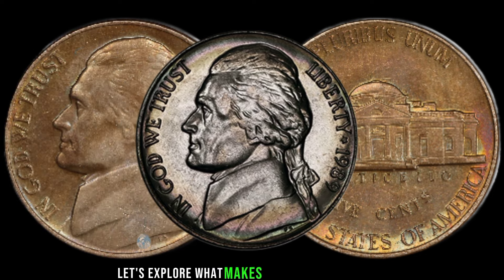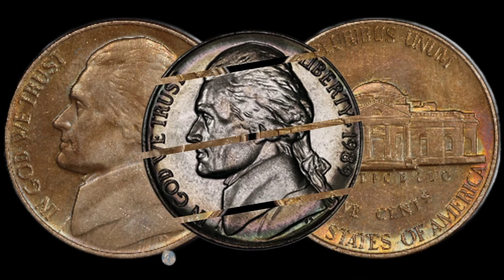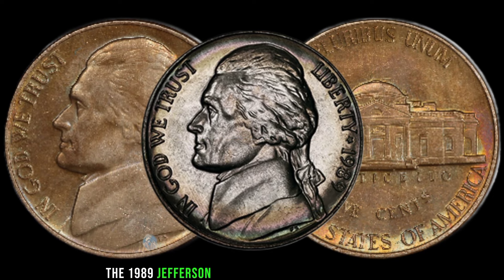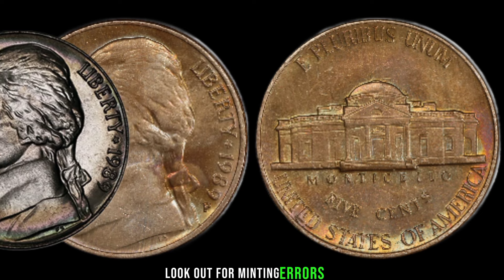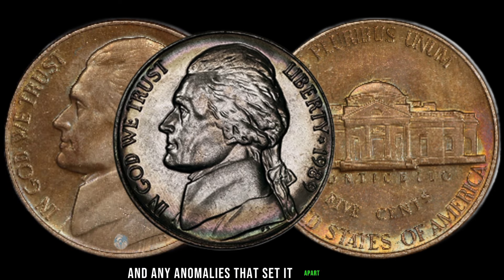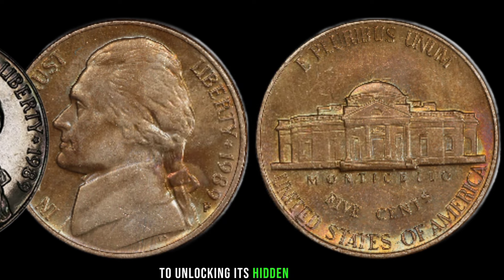The 1989 Jefferson Nickel has a few key features that could elevate its value. Look out for minting errors, variations in design, and any anomalies that set it apart from the standard nickel. Each detail could be the key to unlocking its hidden worth.